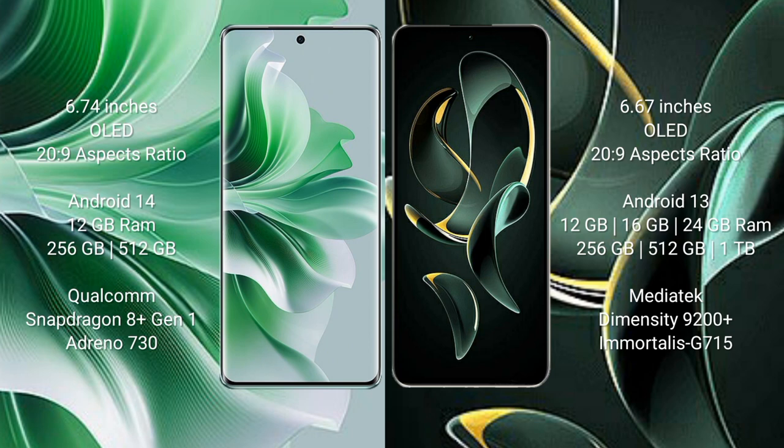Redmi K60 Ultra comes with 6.67 inches OLED display and success pressure 229. OPPO Reno 11 Pro runs on Android 14 operating system. Redmi K60 Ultra runs on Android 13 operating system. OPPO Reno 11 Pro comes with 12GB RAM and 256GB/512GB internal storage, Qualcomm Snapdragon 8 Gen 1 processor and GPU Adreno 730.